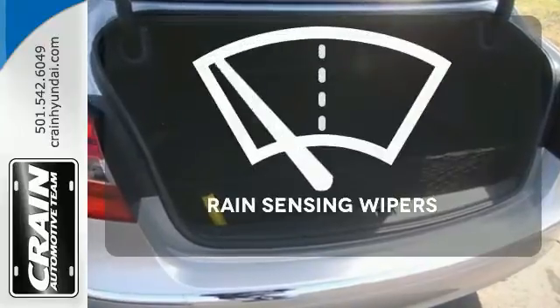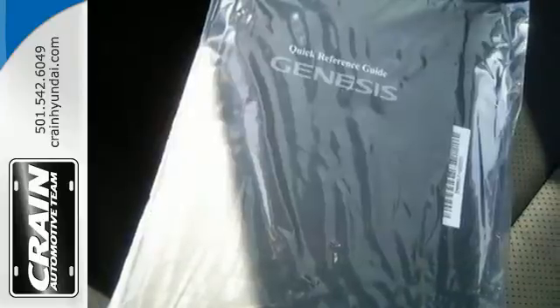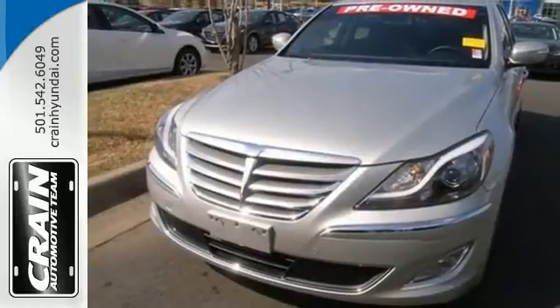The rain-sensing wipers remove rain, snow, or debris automatically. Check out this well-equipped 2013 Genesis today.